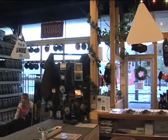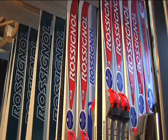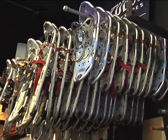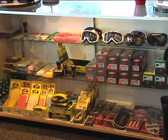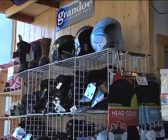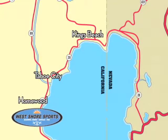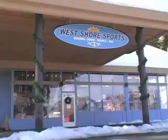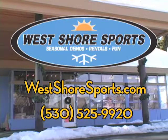West Shore Sports offers full-service alpine ski, snowboard, cross-country ski, and snowshoe demo and rental packages, expert ski and snowboard waxing, tuning, and repair, as well as a full line of winter accessories and direct-to-mountain lift tickets for major Tahoe ski areas. West Shore Sports is located on the magical west shore of Lake Tahoe, just 200 yards from the entrance to Homewood Ski Area, next to the Homewood Post Office.